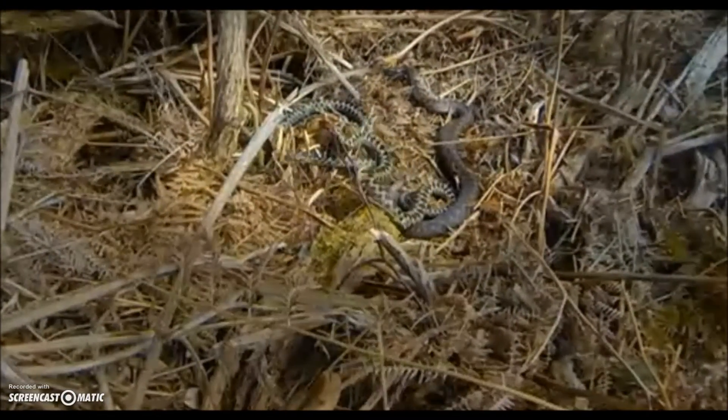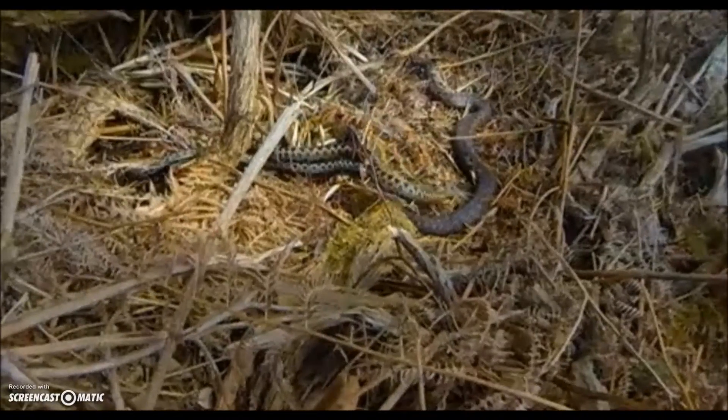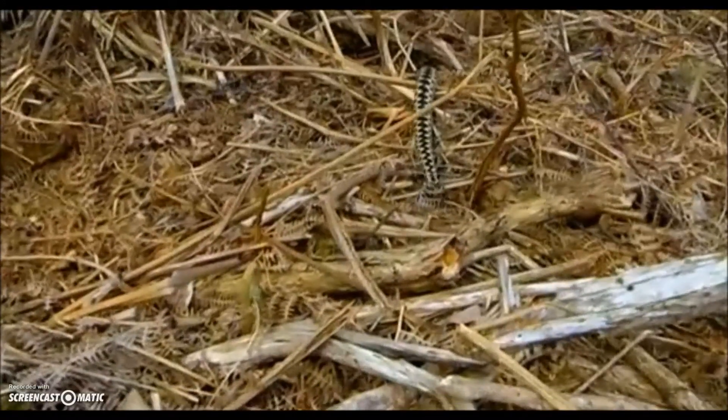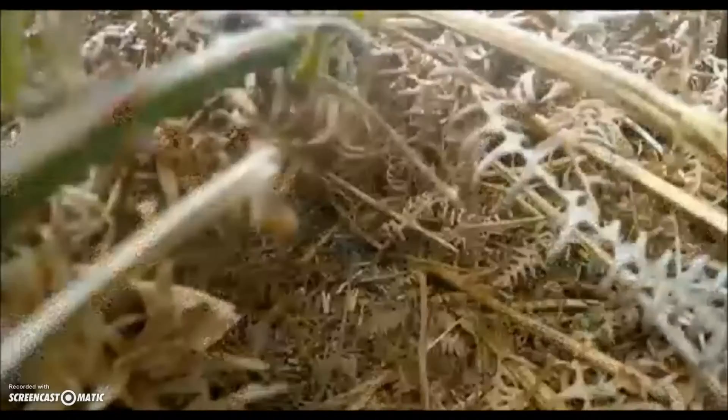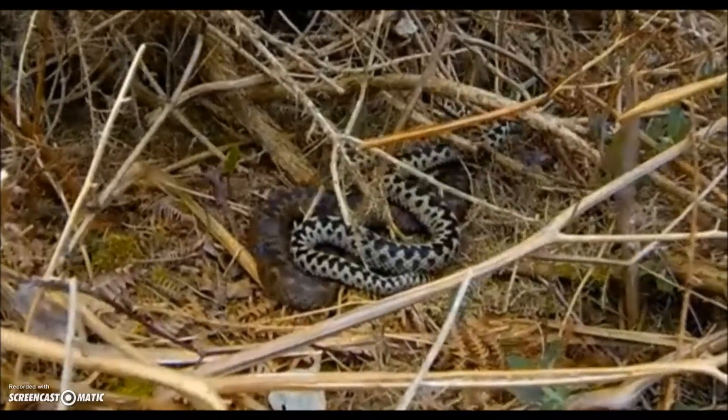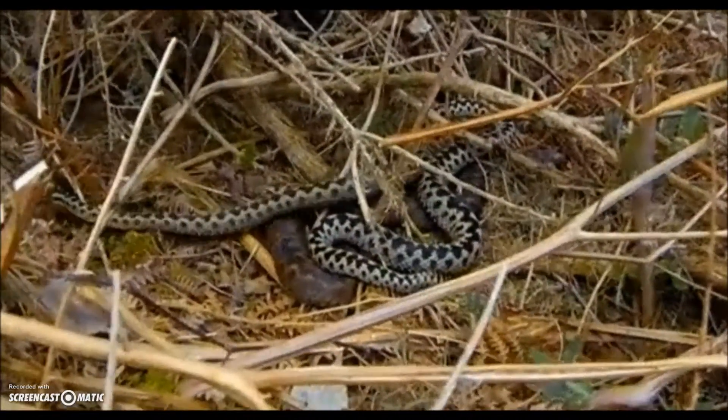It's very intimate behaviour for a snake. I've never managed to get it on film till now. After beating its rival, the victorious adder returns to guarding the female, waiting for the moment she's ready to mate, or until another male comes along to mount the next challenge.